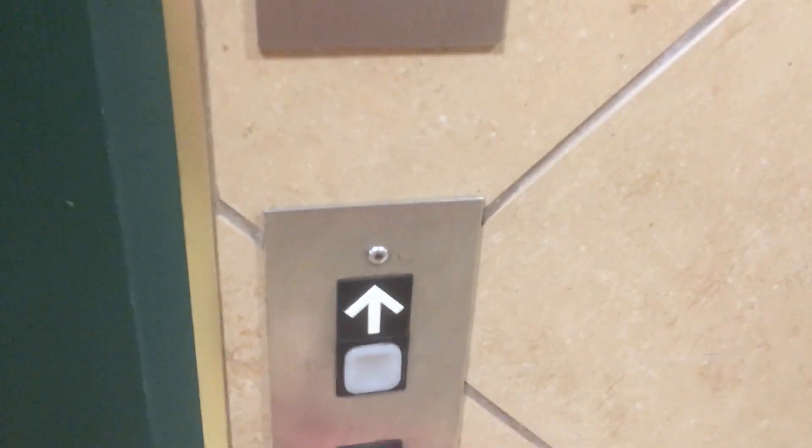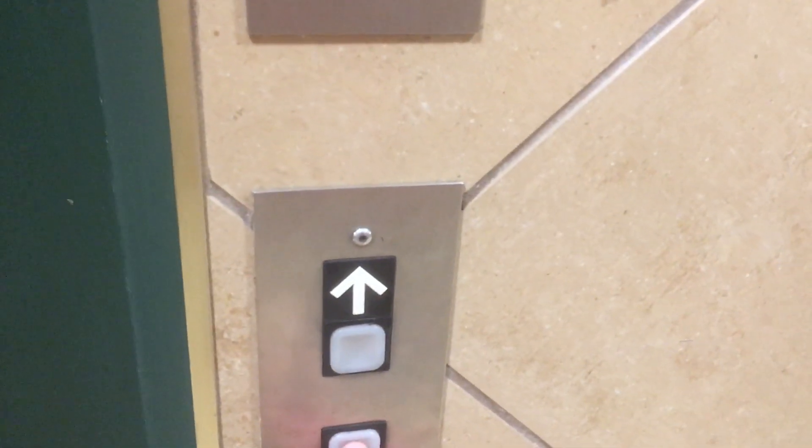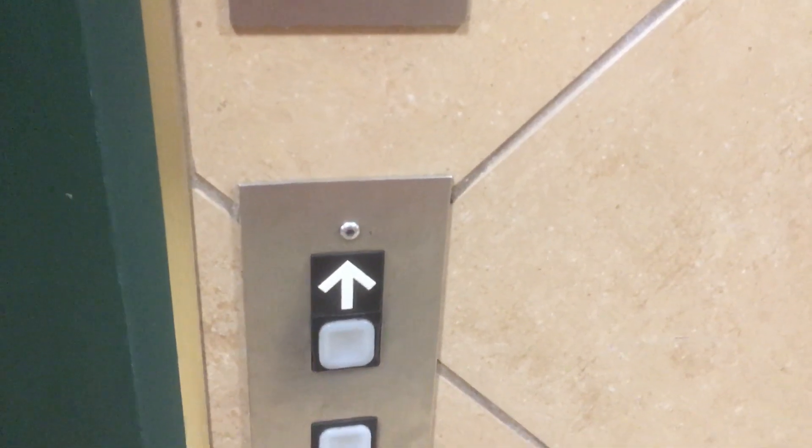This is a relay-controlled 90s Dover Marshall Impulse, and this is an eight-story hydraulic.